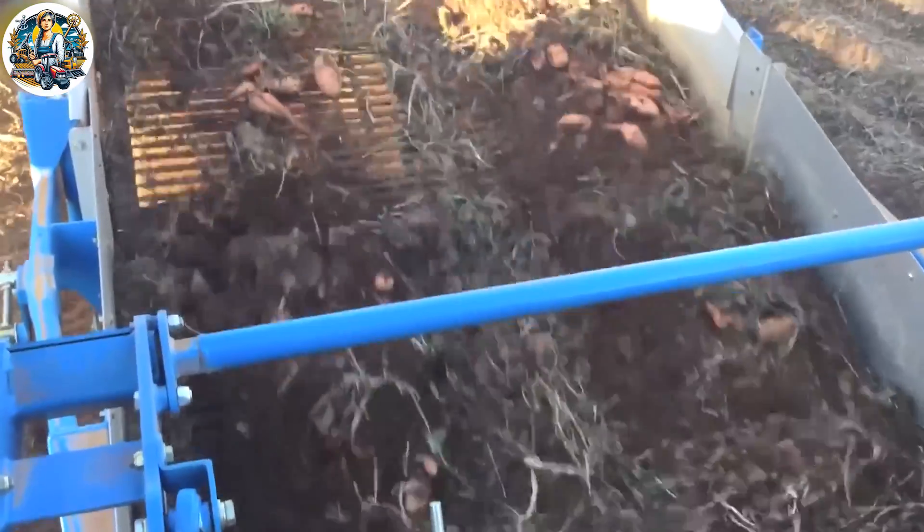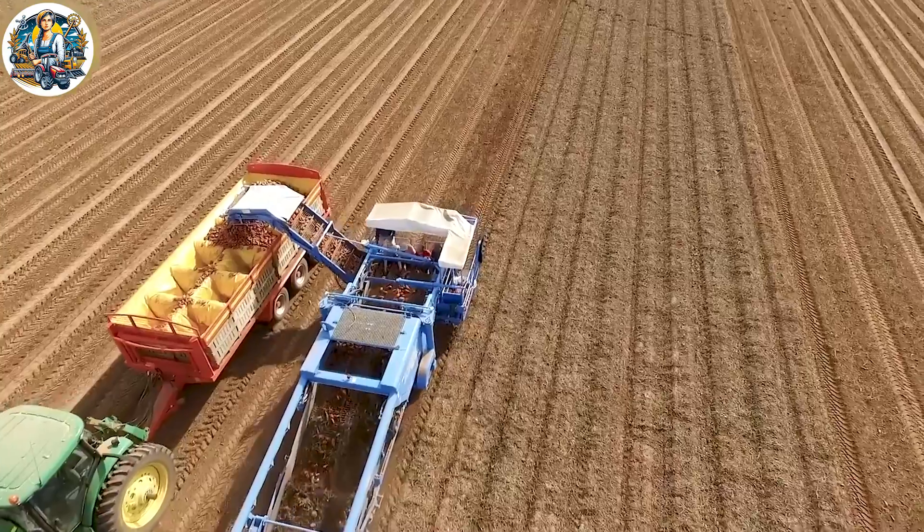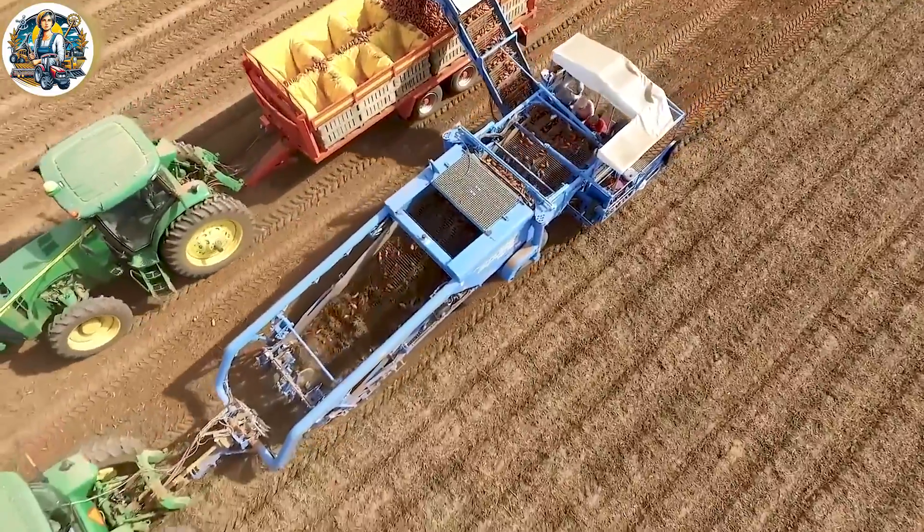Powerful harvesters move through the fields, with filters and fans operating to separate and remove soil, keeping the sweet potatoes clean. These machines boast an incredibly impressive speed.